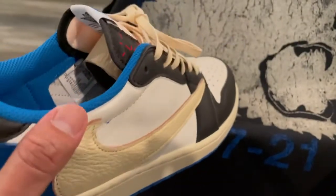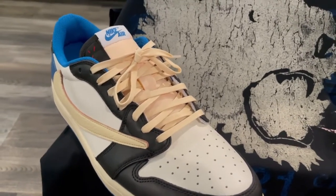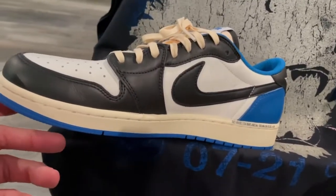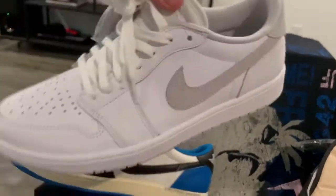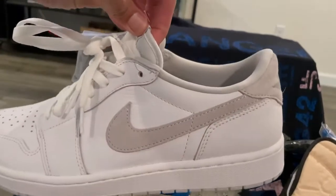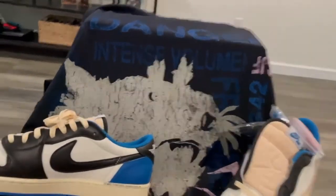I want the low top Travis Scott's — the first ones, the brown ones — I want those, they're just way too expensive. I'm not a high top type of person so I don't really go for the high tops, I prefer the low tops. I did hit these off the sneakers app a few months ago and haven't even worn them. I'm a low top type of person — hence why you probably see a lot of ultra boosts on my channel, because I love low top shoes.